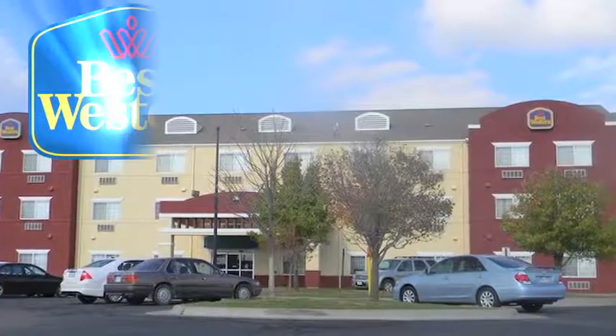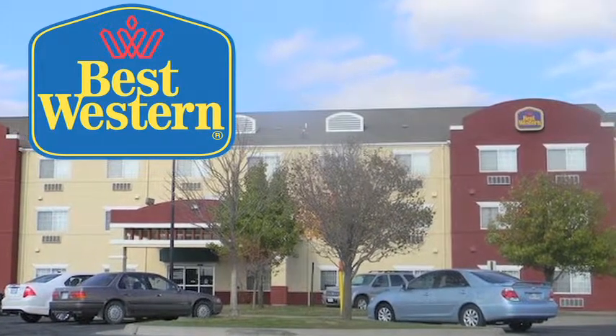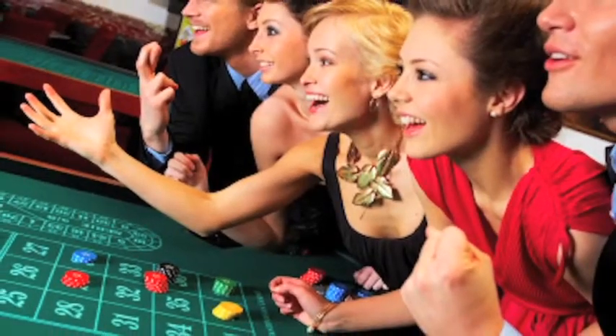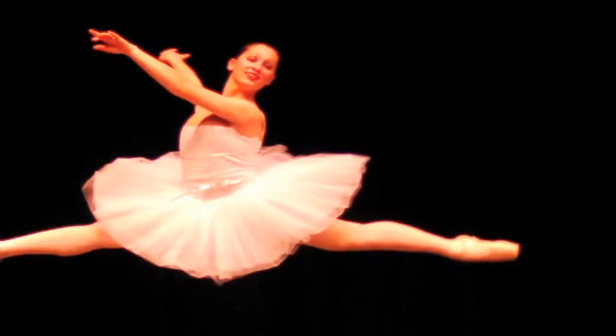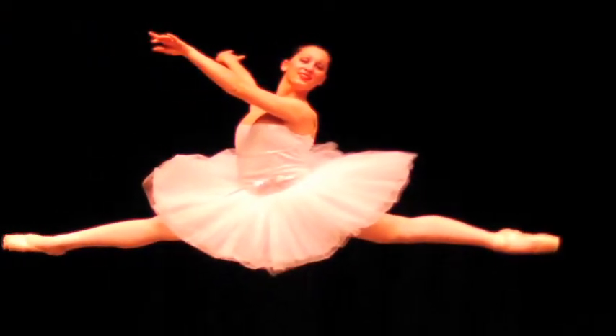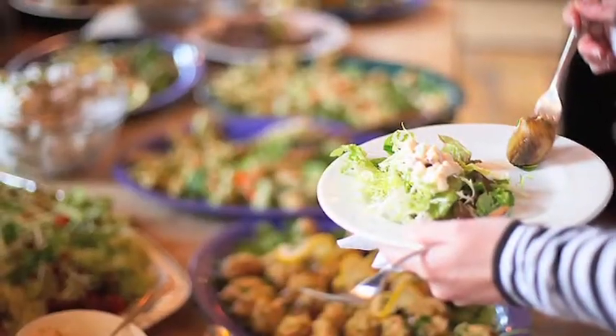The Best Western Governors Inn & Suites is conveniently located right off Interstate 35 in South Wichita. We're minutes from the Kansas Star Casino, Old Town, Downtown, McConnell Air Force Base, YMCA Farha Sports Center, the Southlake Sports Complex, Century II Performing Arts and Convention Center, Intrust Bank Arena, Hartman Arena, and walking distance from many restaurants.